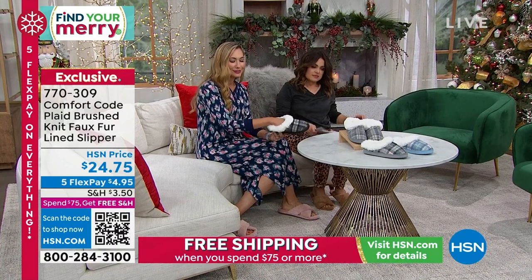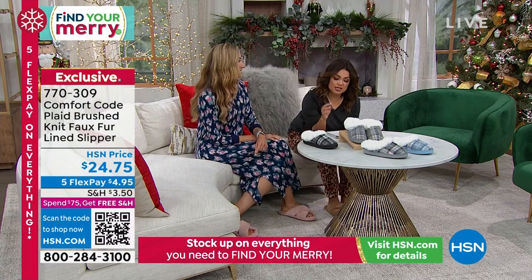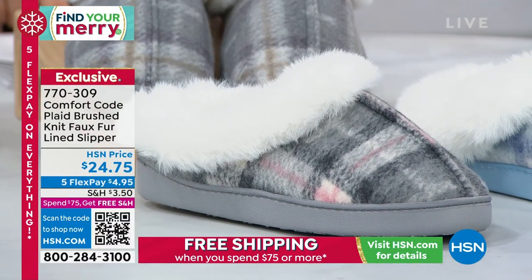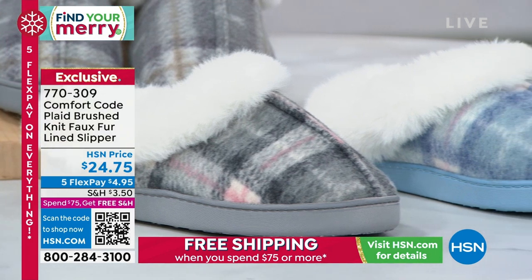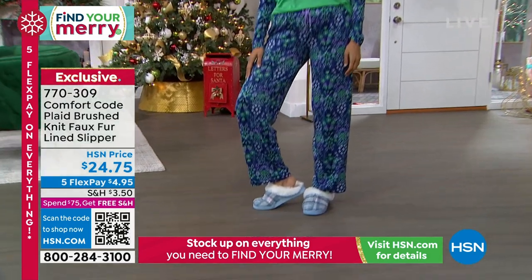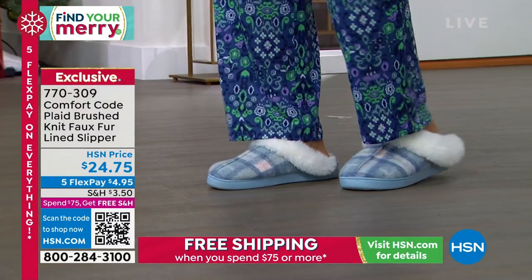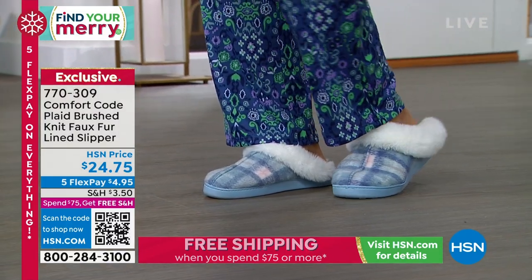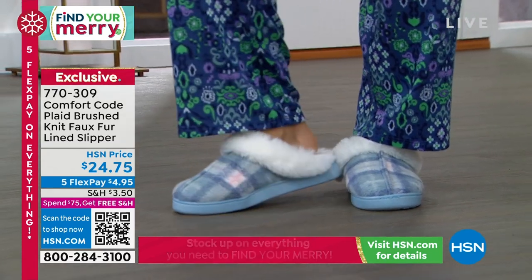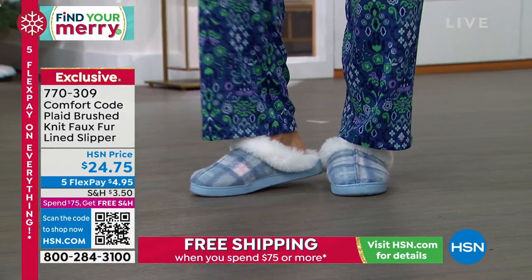Let me tell you sizing because these are going fast. A size small is shoe size 5-6, medium is 7-8, large is 9-10, and extra large is 11-12. You can machine wash these on gentle and air dry — I suggest air drying so the faux fur stays nice and fluffy. Your whole foot goes in, you've got that lip around the back to keep everything secure, grippers on the bottom so you're not slipping, and memory foam under your feet.